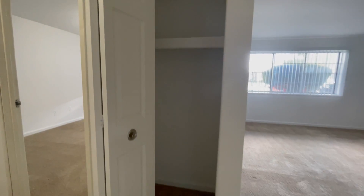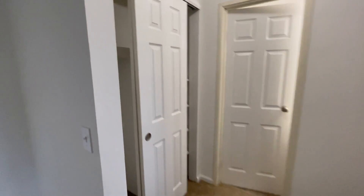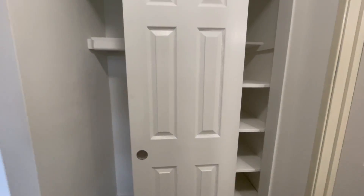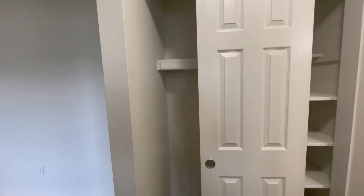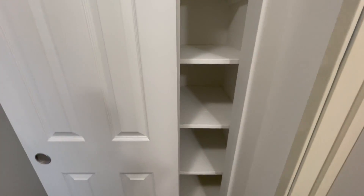Here we have our first closet with a nice built-in hanging rack, and here we have our double-sided closet. This side is a coat closet, and this side is a linen closet with plenty of shelves.